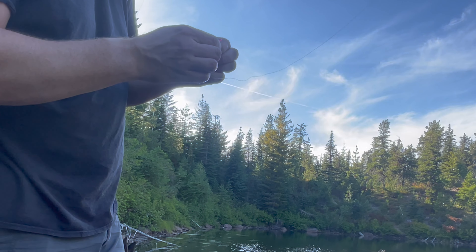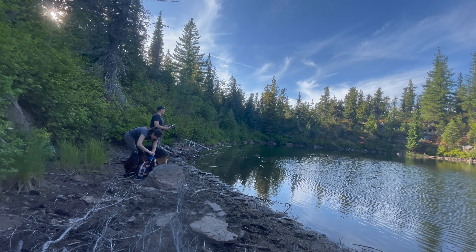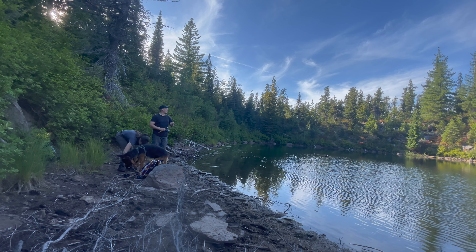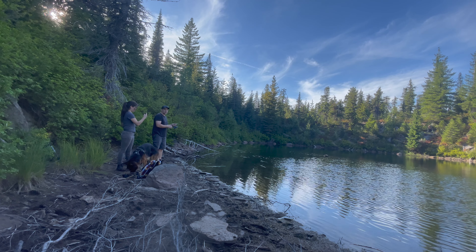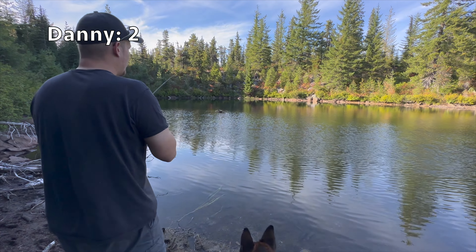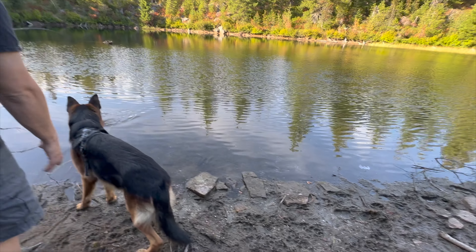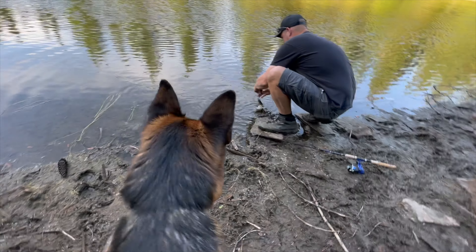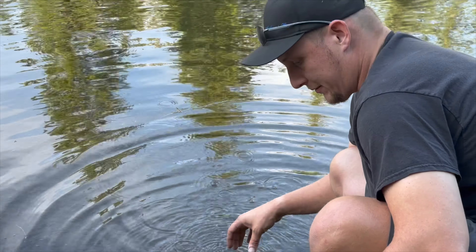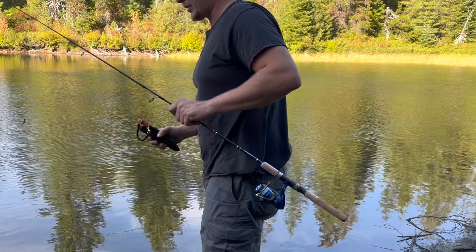Kind of a little guy — pretty little guy. It's a legal size, it's a real small one. I think maybe we'll let him go if we can. Go ahead and wet the hand — feisty little guy. He's off and there he goes. So what we're working with here is just a split shot above a little swivel and then we've got a pink power bait worm threaded on the hook. That fish almost stole it from me.